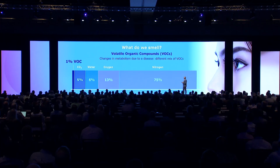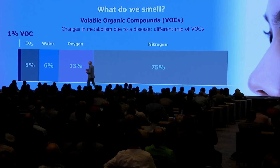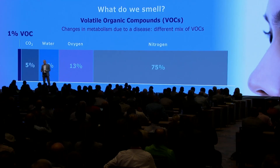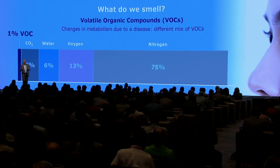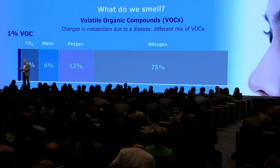But what do we smell? Every breath we exhale contains a lot of nitrogen, still a lot of oxygen, water vapor, CO2, and if you smoke, carbon monoxide as well. And then there is 1% in your exhaled breath that consists of so-called volatile organic compounds — and there are thousands of them in each breath. These volatile organic compounds reflect your metabolism. Probably 99% are similar across people, but if you have a certain disease, your metabolism changes, and the mix of these volatile organic compounds will be slightly different.